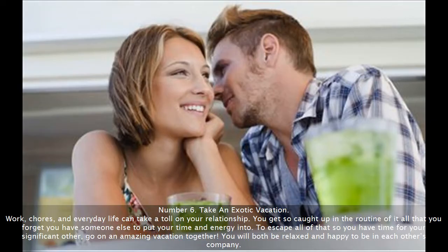Number 6: Take an exotic vacation. Work, chores, and everyday life can take a toll on your relationship. You get so caught up in the routine of it all that you forget you have someone else to put your time and energy into. To escape all of that so you have time for your significant other, go on an amazing vacation together. You will both be relaxed and happy to be in each other's company.